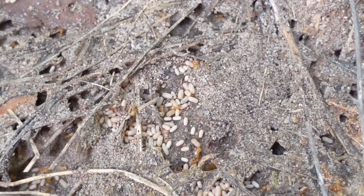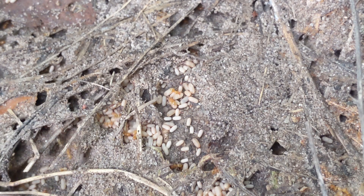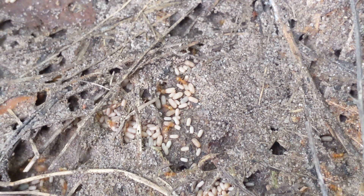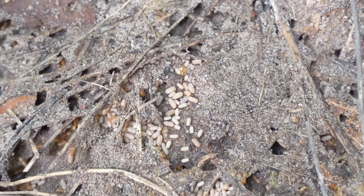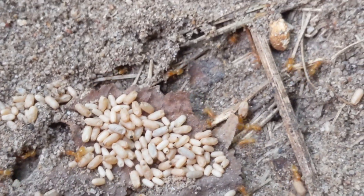Today's video is going to be on Lasius brevicornis. Lasius brevicornis, or the yellow meadow ant, is one of the most common ants in northern Wisconsin and around the Midwest. This species is mostly subterranean, only really being able to go out during early spring and late to early fall. They mainly get most of their food from animals they find underground and from aphids, which they farm under rocks and under pretty much anything they can find.